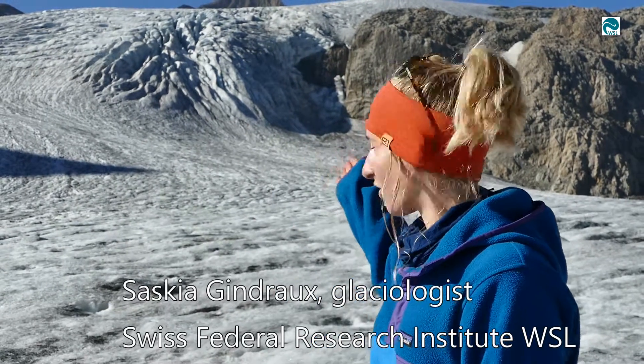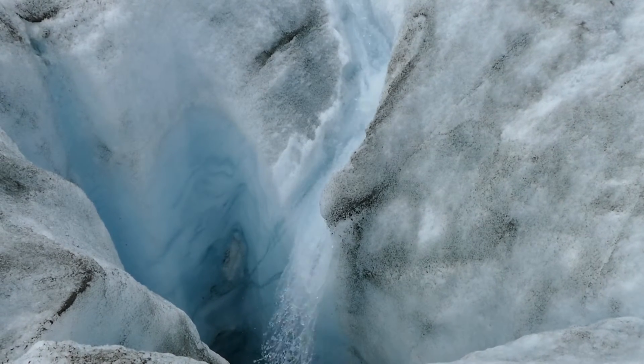Many glaciers in Switzerland are melting. Here we are on the Griesgletscher, where most of the melting water is going into a retention lake that is then available for energy production.